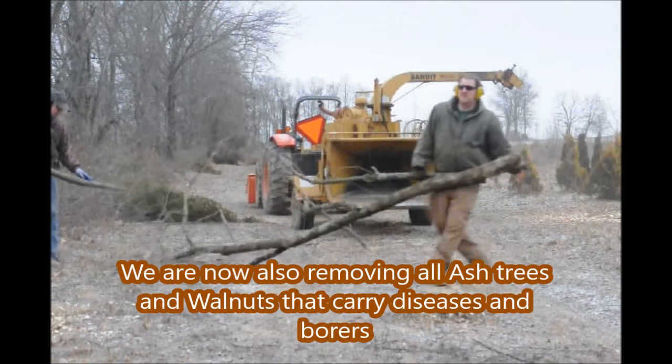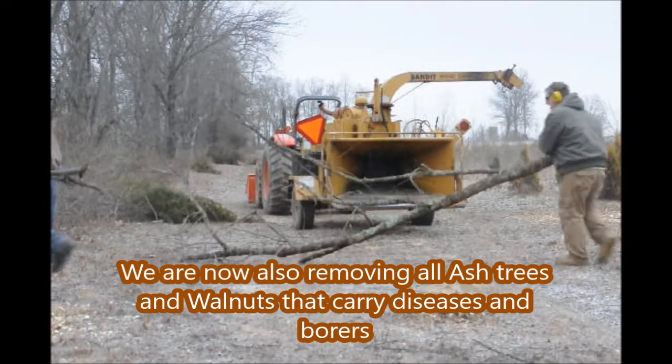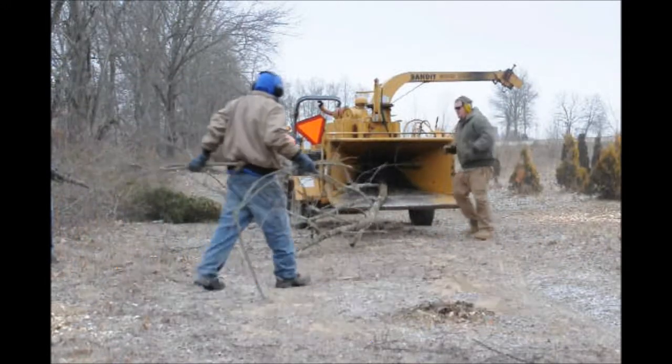For the past several years we've been removing all ash trees and walnut trees that carry diseases and borers.